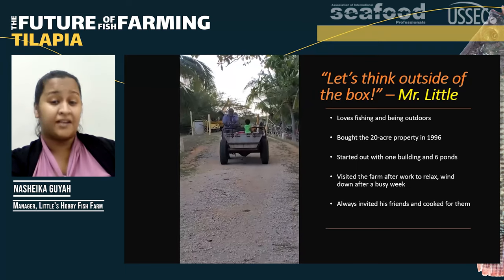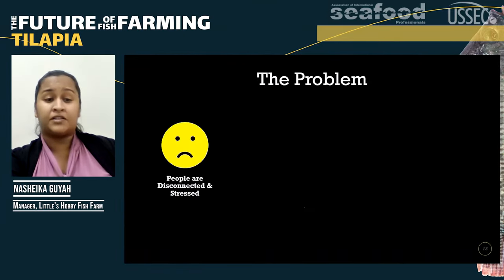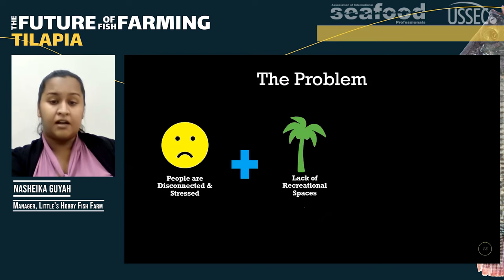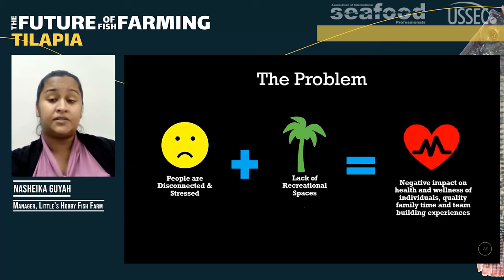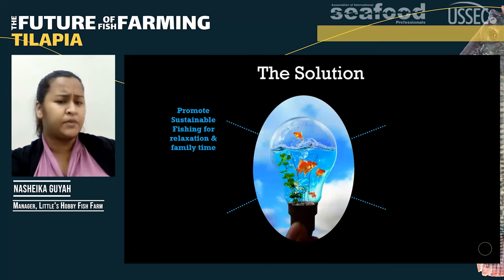This actually gave him a great idea. What if people like himself were just disconnected and stressed? He realized there was a lack of recreational spaces that give a holistic experience with food, animals, and the environment — and that this can lead to a negative impact on health and wellness, quality family time, and team-building experiences. He came up with a solution: why not promote sustainable fishing for relaxation and family time?